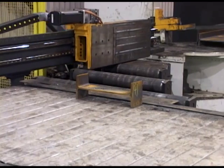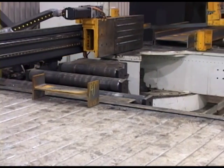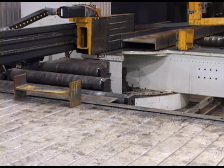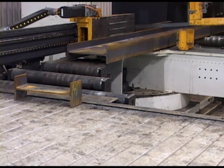Once the trim cut is conveyed out of the line with the small parts conveyor, the system continues to automatically process finished parts that are drilled and cut from the material length.